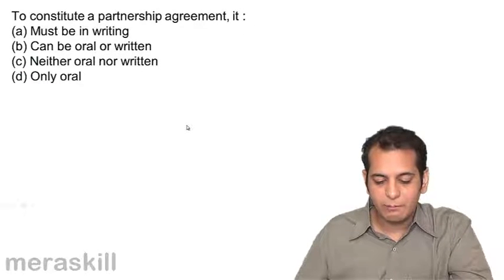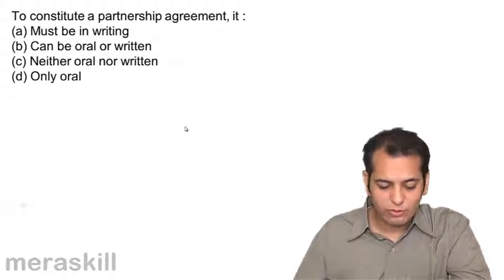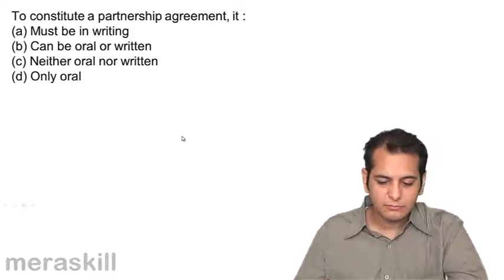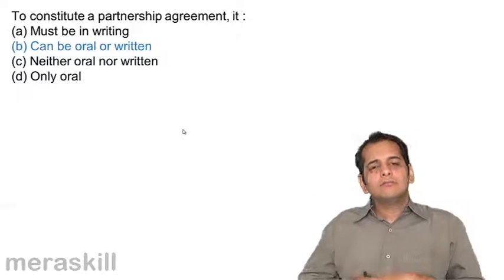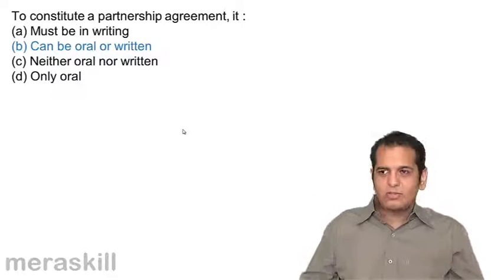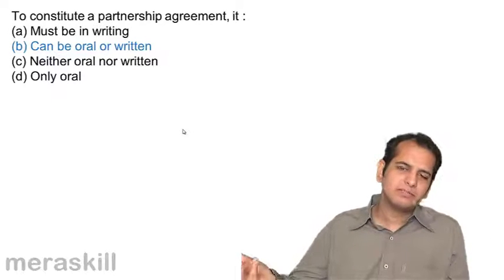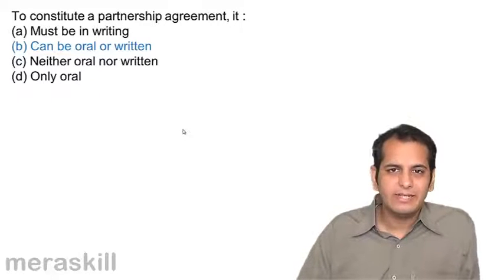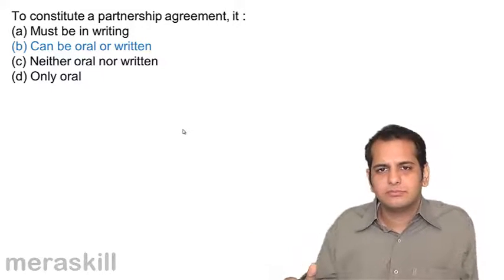To constitute a partnership agreement: A. It must be in writing, B. Can be oral or written, C. Neither oral nor written, D. Only oral. This is very simple — a partnership agreement may be oral or written. A partnership agreement is a contract and it may be oral or written. Only when it is written does it become a partnership deed. If it is oral, there is no partnership deed that comes into existence. However, that agreement can be oral or written — there are no restrictions on that. But if you want to form a partnership in the state of Maharashtra or Goa, a partnership deed has to be written because you will require it for registration.